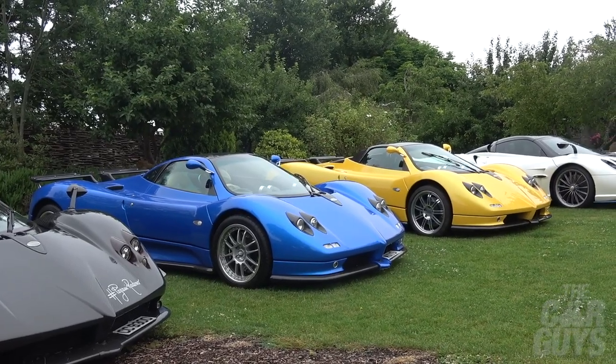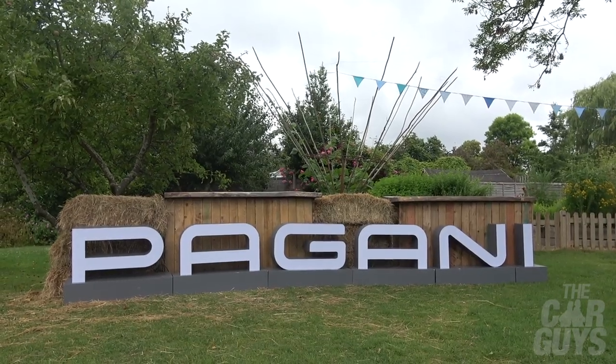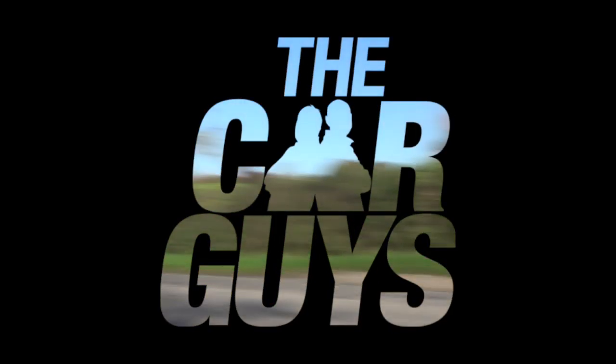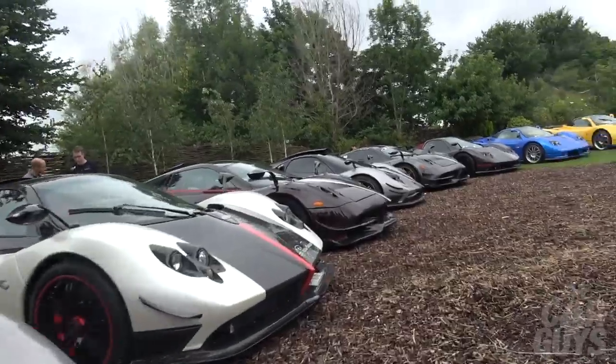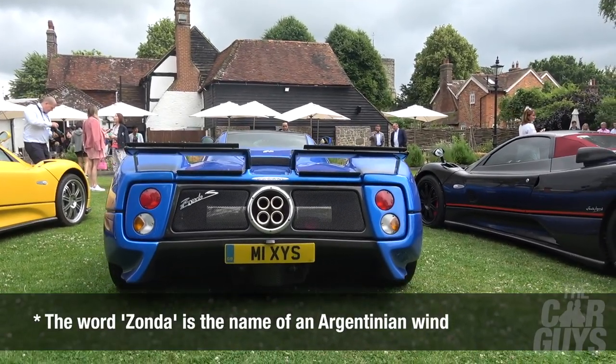Welcome to The Car Guys and welcome to the Half Moon at Curdford, where we have a very special celebration going on. It's the 20th anniversary of the Pagani Zonda. If you want to see some of the rarest, most expensive, most exquisite cars in the world, join us for this amazing celebration. We have a collection of some of the finest and rarest Zondas in existence, many different variants, and we thought we'd bring you along to see this very special gathering.